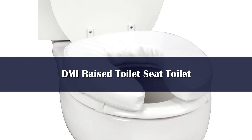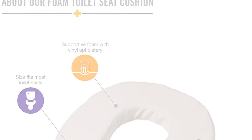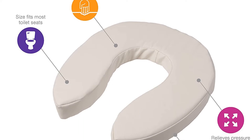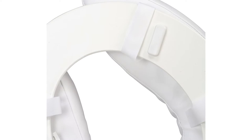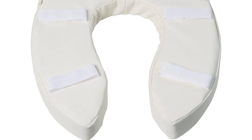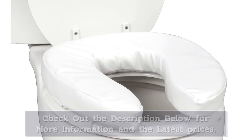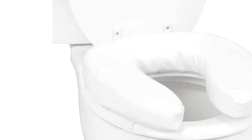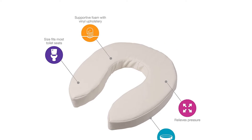Number 5. A toilet seat riser easily makes a toilet seat or commode seat more comfortable. It is ideal for those suffering from pain, hemorrhoids, or recovering from surgery or injuries. It features foam padding to provide extra comfort and minimizes pressure points. The seat cushion fits most standard size toilet and commode seats and easily wipes clean. Hook and loop adjustable straps hold the cushion securely in place. Lightweight and easy to carry.